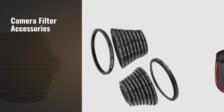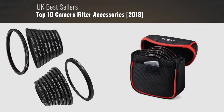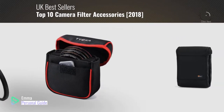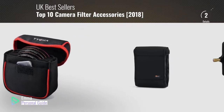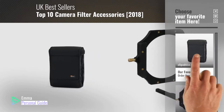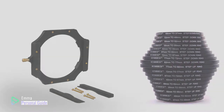If you're looking for camera filter accessories, this video is for you. My name is Emma, your personal guide, welcome to our channel. At any time you can click this circle in the corner and get more info and real-time deals on your favorite products. Ready? Let's start.